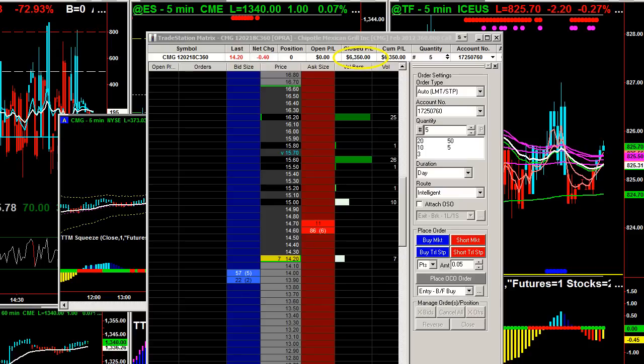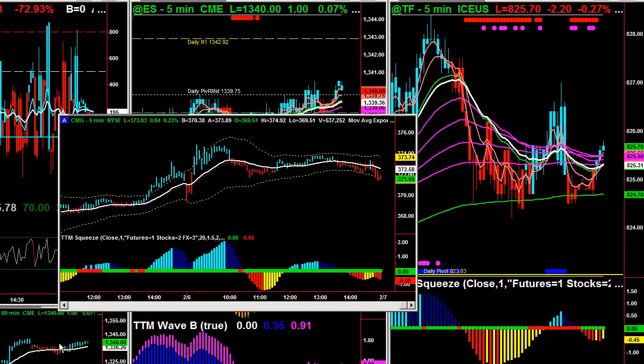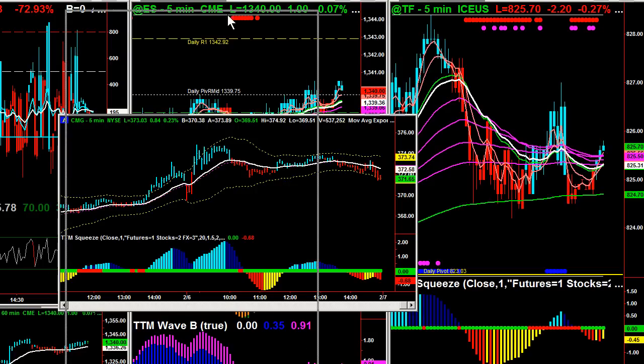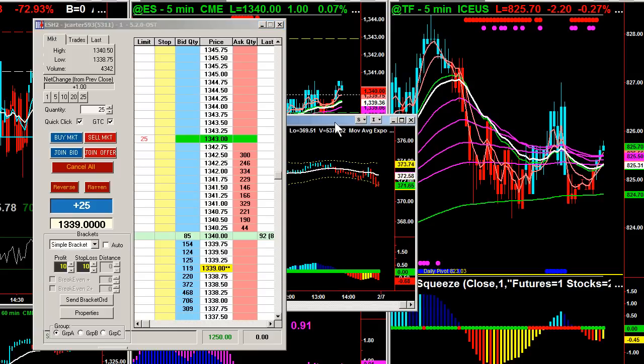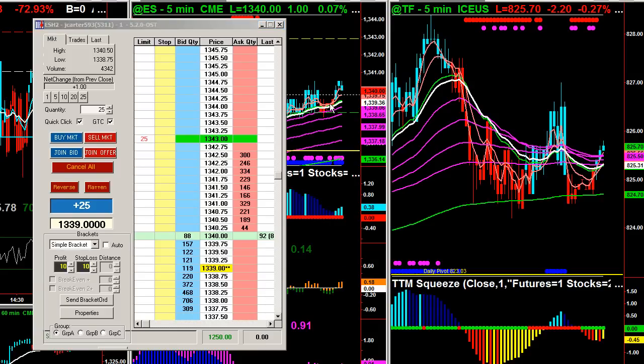So there wasn't a lot going on today in the futures market. We were able to do some scalps. One of the last trades that we did in the trading room was on the S&Ps. We were trying to see if we could get a little bit of a move into the close, and we didn't.